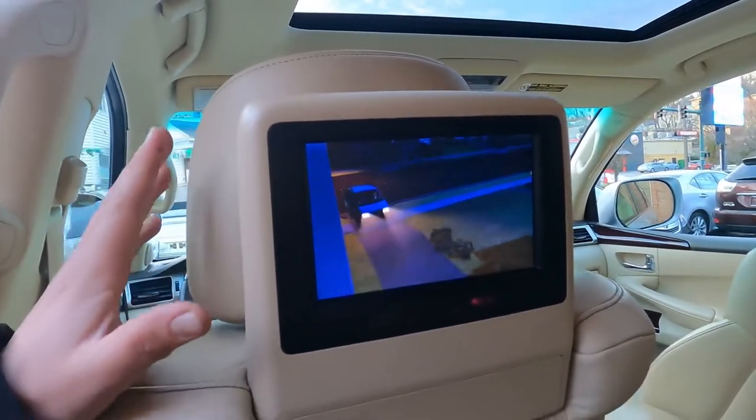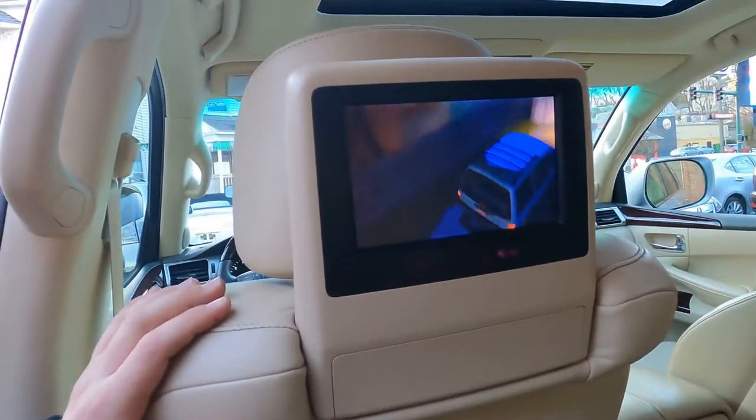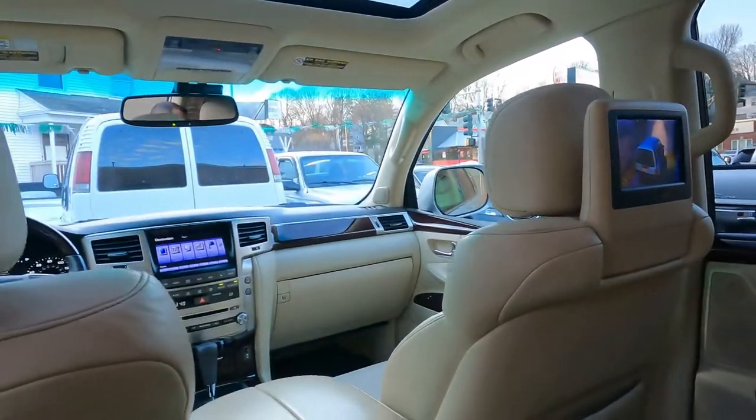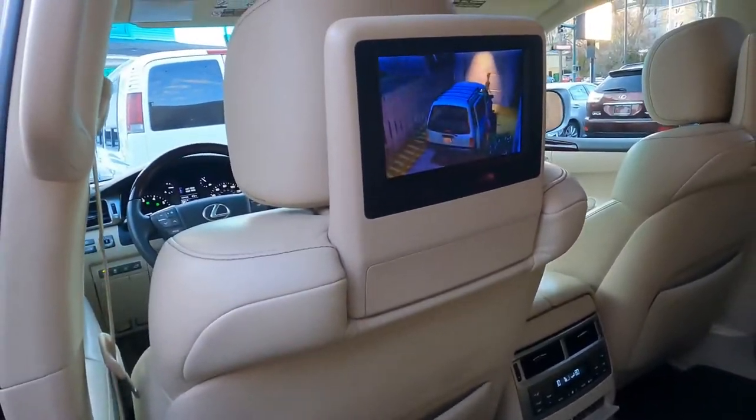The nicest thing I mentioned before is the DVD entertainment in the back for your kids or for anyone sitting in the rear — they can watch DVD. You can control it from back here or from the front unit. You put the DVD disc in front and they'll see the movie.